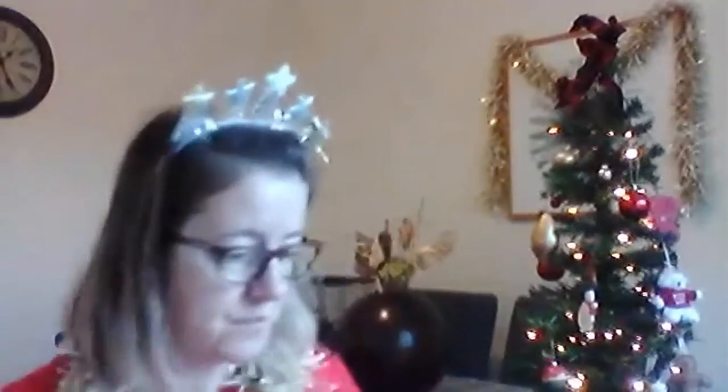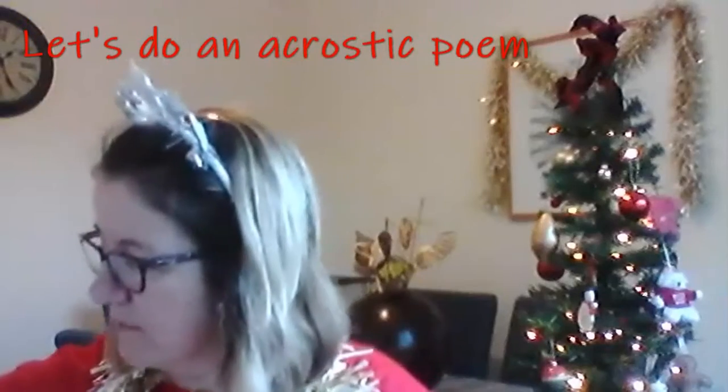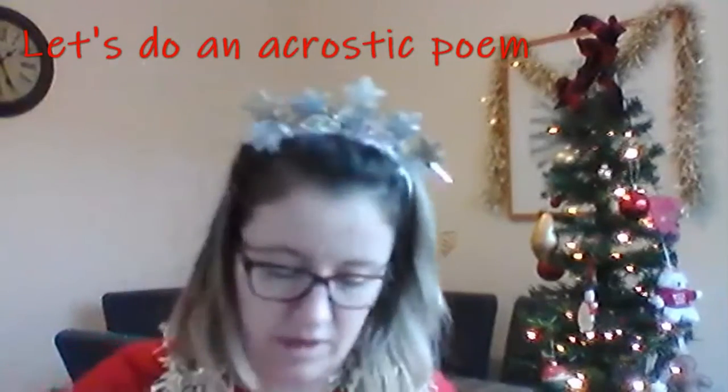For those who don't know what an acrostic poem is: you write a word down the side — for example, Christmas — and then for each letter of the word, so C, they would do something beginning with C. My nephews were doing this the other day. They've been isolating, so they were doing Christmas acrostic poems.